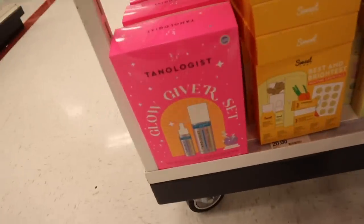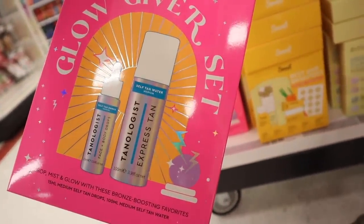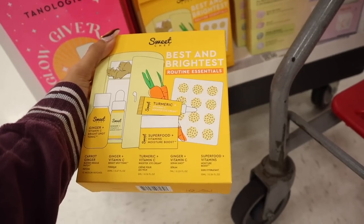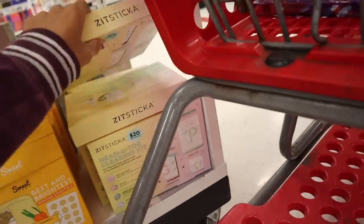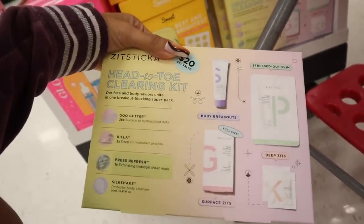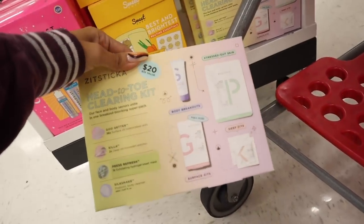Down here they have the Tanologist Glow Giver set priced at $20 — self-tan face and body drops and self-tan water in medium for express tan, two of these for $20. The other one is Best and Brightest Routine Essentials with Vitamin C Bright Spot Tonic, serum shot, booster eye serum, moisture boost, and patches. I'm looking for a good under eye cream so suggestions are welcome. Also the Head to Toe Clearing Kit — value is $35, here it's only $20. You get 36 surface hydrocolloid dots, micro dart patches, an exfoliating hydrogel sheet mask, and a probiotic body cleanser for stressed out skin.